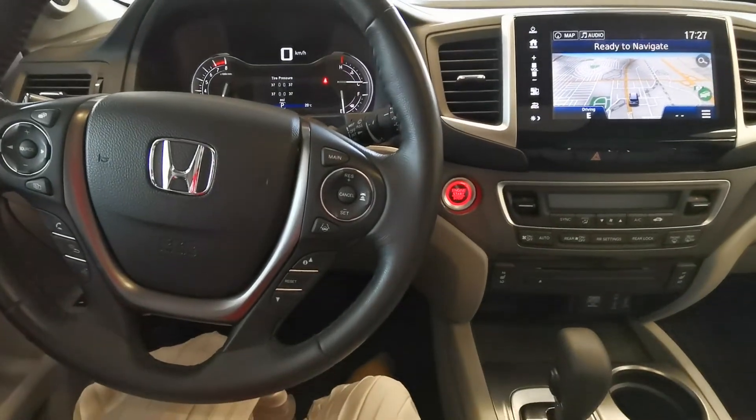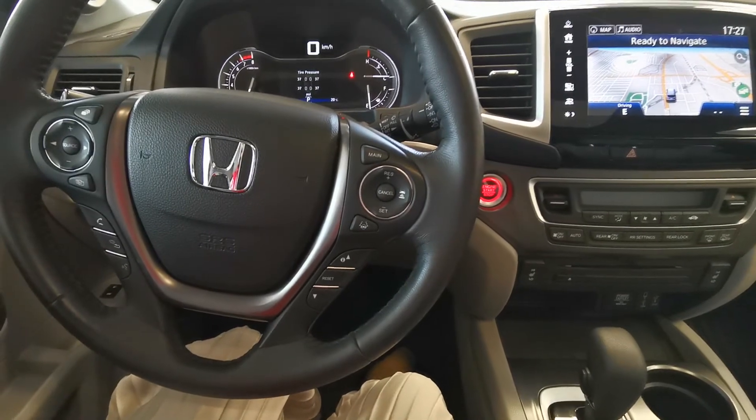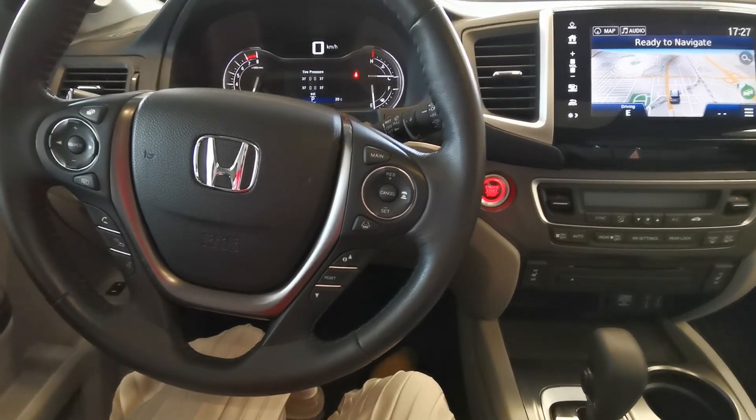That's about it. Would you like to come for a test drive? Look forward to seeing you here at Destination Honda in Burnaby.